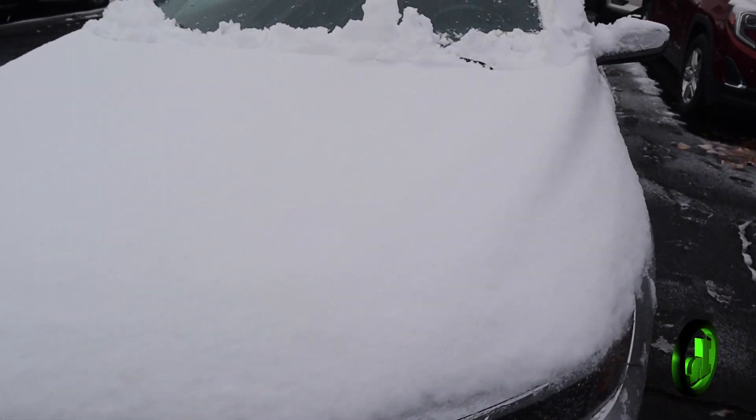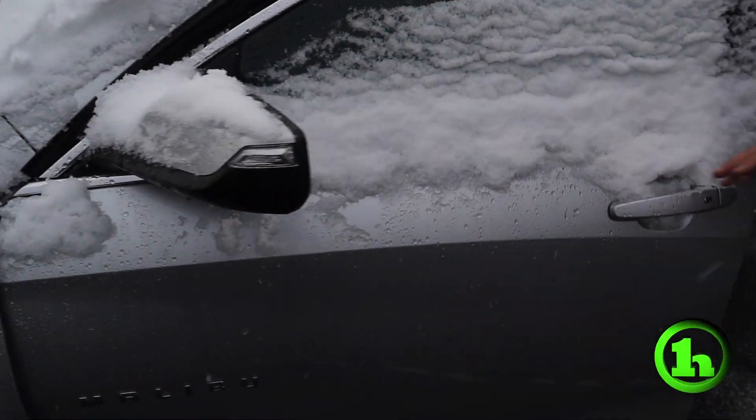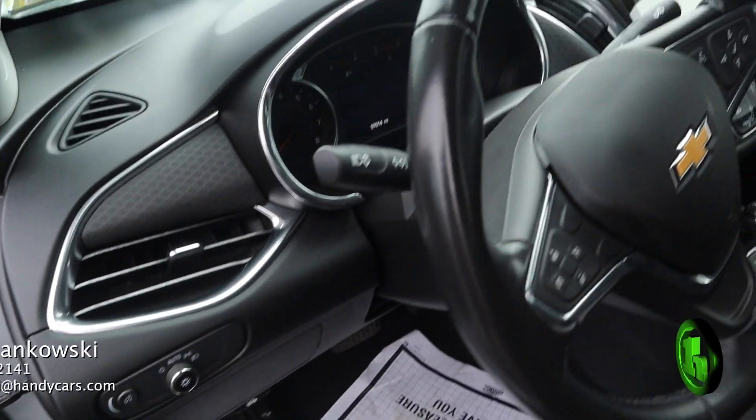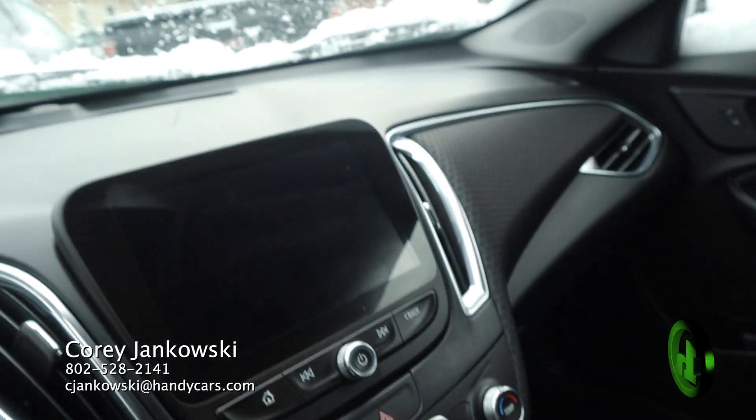Going inside the vehicle, the interior is in great shape. There's no tears or rips in the seats, and the seats are electric or automatic.